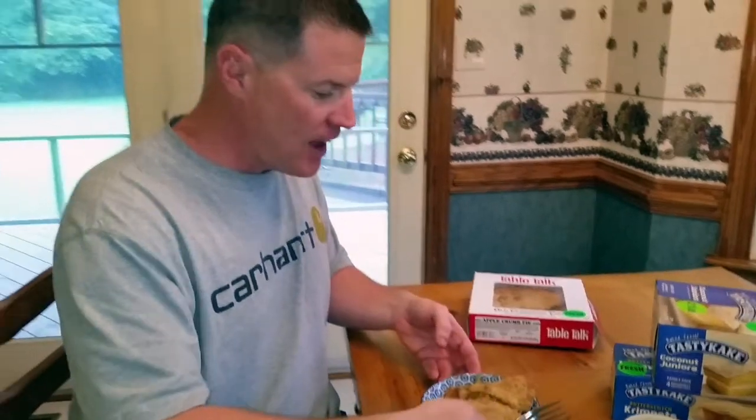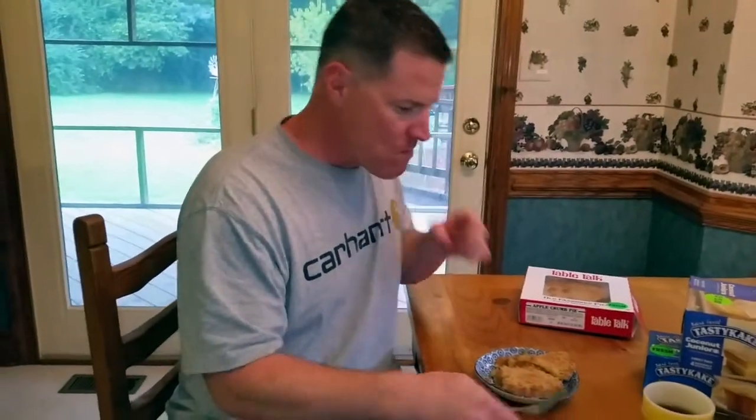I also got a Table Talk old-fashioned apple pie. I've cut myself a large slab of it and I have a cup of Earl Grey tea, because it is rainy and gloomy today. I'm going to take a bite and tell you guys how it tastes.